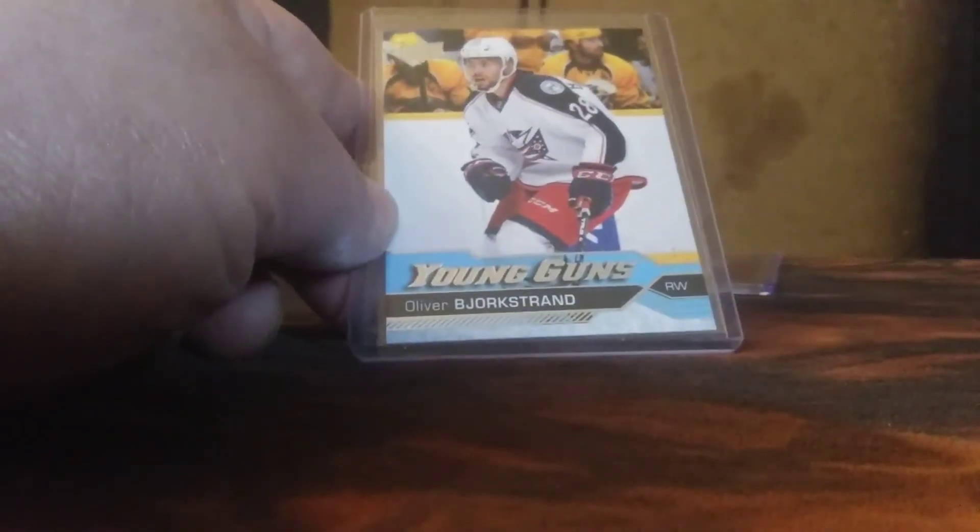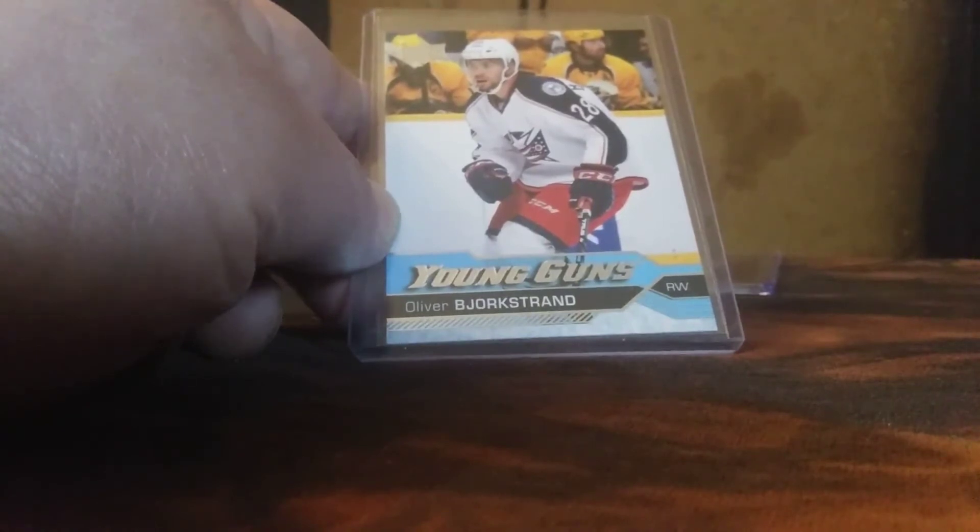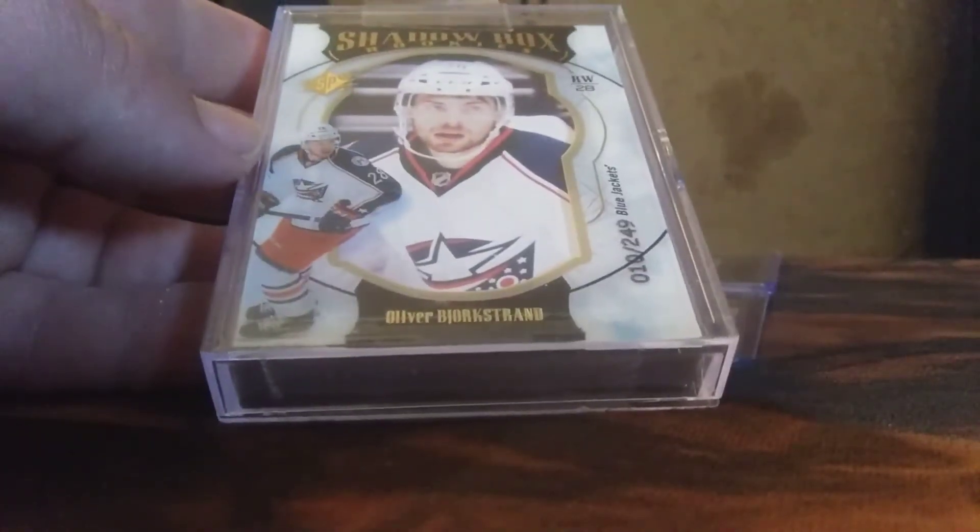Oliver Bjorkstrand — 'Bjork' is birch and 'strand' is beach, at least in Norwegian. And a 16-17 SPX Shadowbox Rookies, number 10 of 249, Oliver Bjorkstrand.